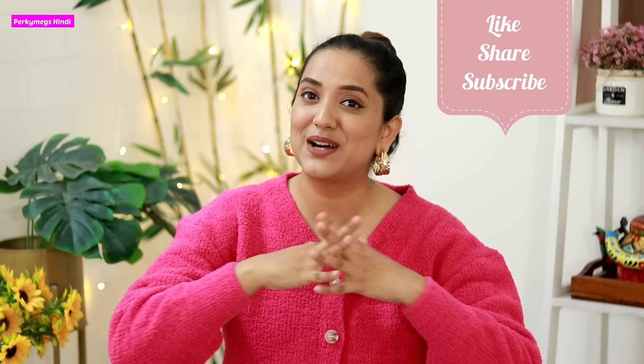So guys, this was all about today's video — all the everyday kurtis I showed you. I know you love everyday clothes and you also request them in the comments, so I read your comments and try to make videos accordingly. If you liked this video, please like it. All the outfit links are in the description box, so check that out. Also, you can follow me on Instagram at Perky Megs for fashion updates. You can also find me on YouTube Shorts for quick fashion tips. I will see you in the next video — feel good, be stylish, bye bye.